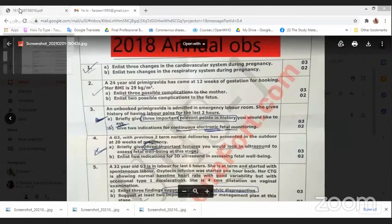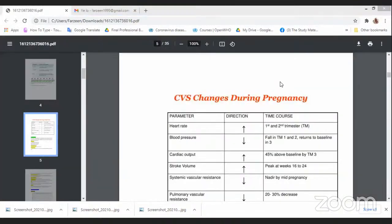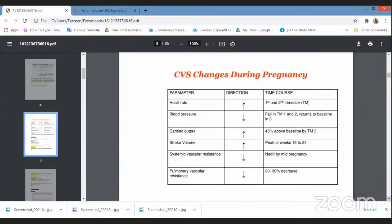I found these notes and I really want to give credit to the person who made them, but I couldn't find any name. These are excellent, and this table right here summarizes all the things you need to memorize. Heart rate will increase, cardiac output increases, stroke volume increases. The things that decrease: blood pressure, systemic vascular resistance, and pulmonary vascular resistance. Also, the heart size slightly increases and murmurs normally develop.